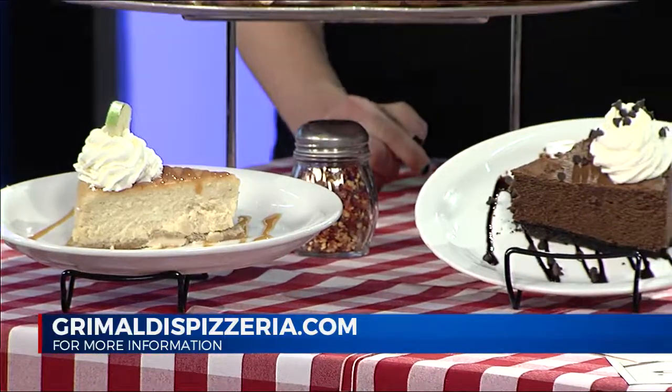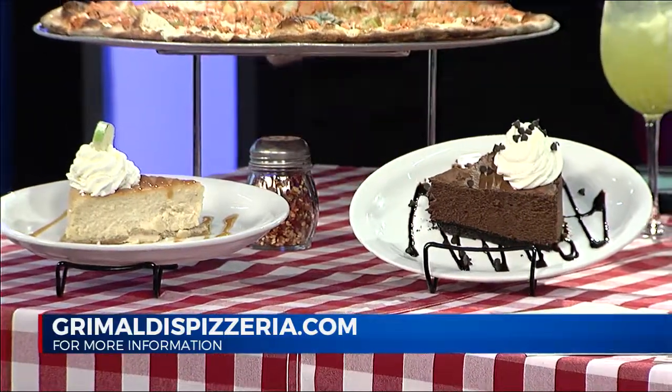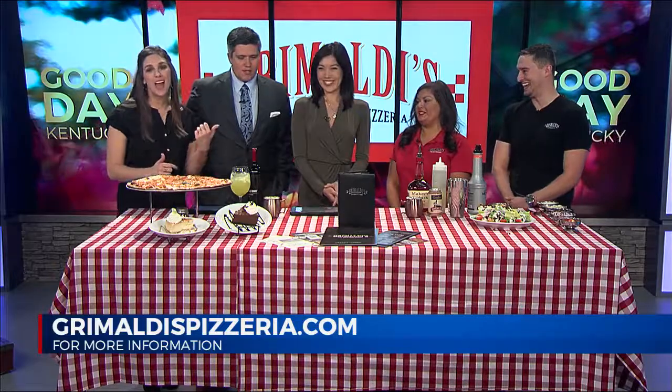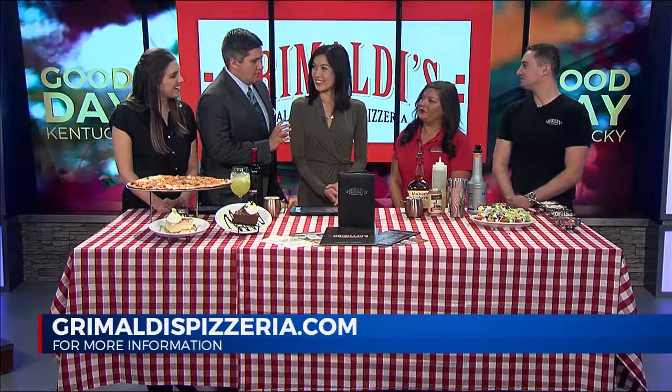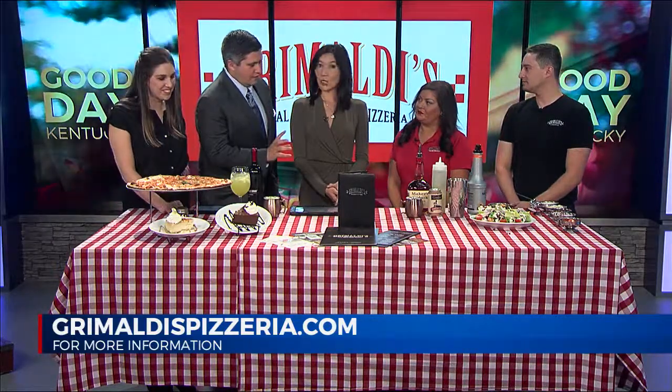For us here in Kentucky, we were in the 90s and it was pumpkin everything. They're having it on trend, on season. Absolutely. If someone's coming for the first time ever, they've never been to Grimaldi's — what's the one thing they have to get?